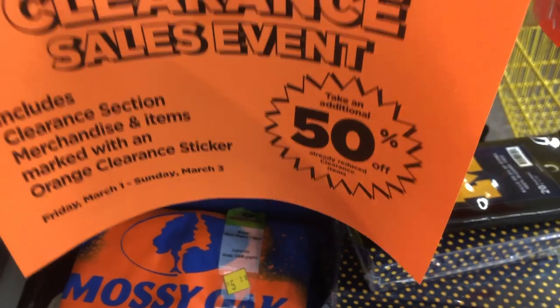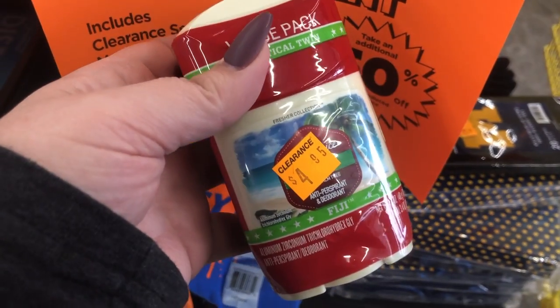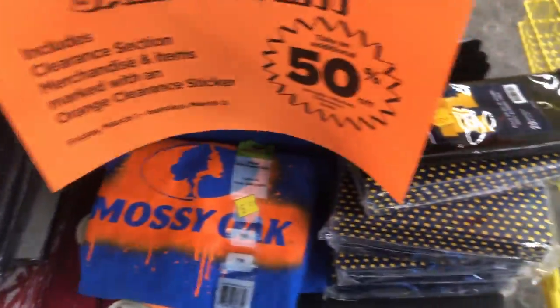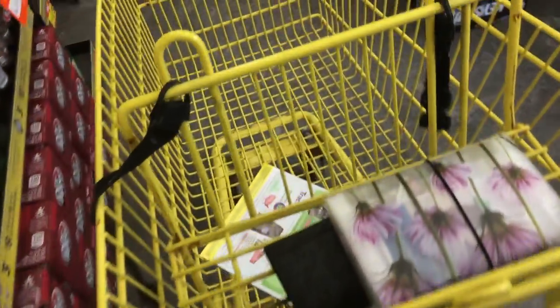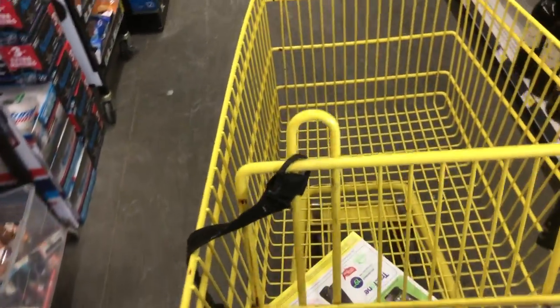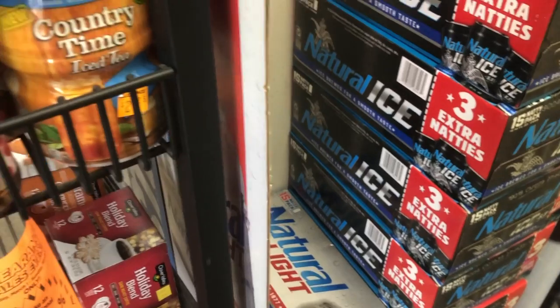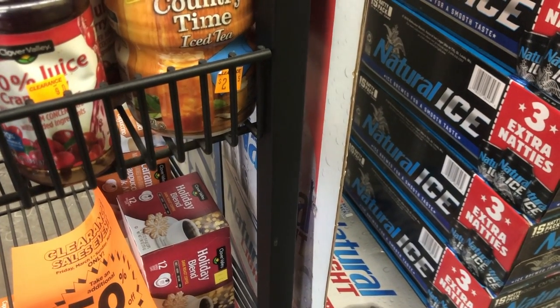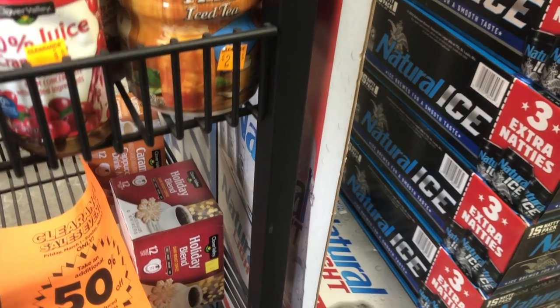I'm back in the store for another chance at clearance. That Old Spice deodorant has been about $1.25 for two of them. So if you have the March P&G, definitely try to use them on there. I never have good luck with P&G at Dollar General, so I just don't really try to use them a whole lot.